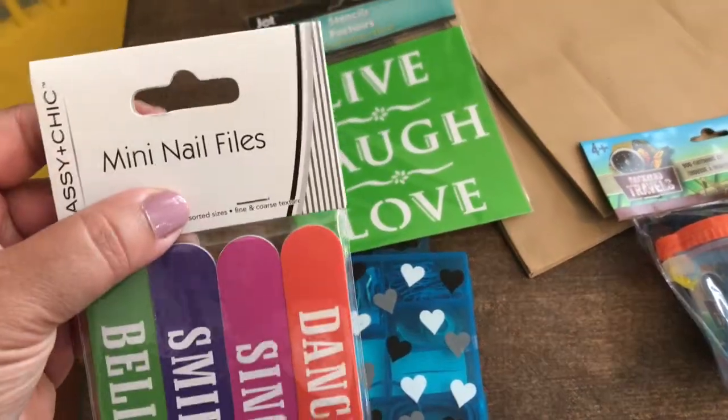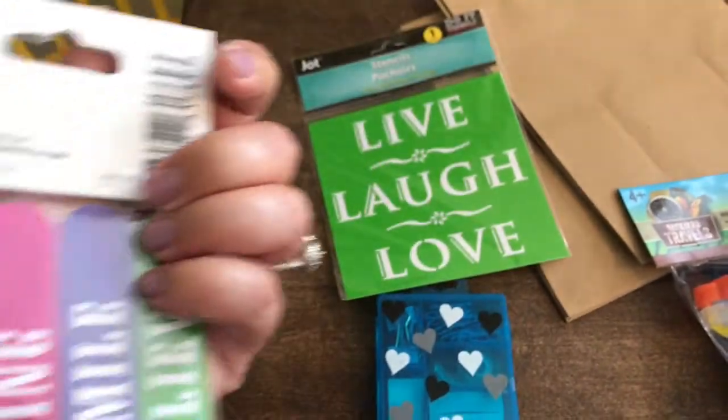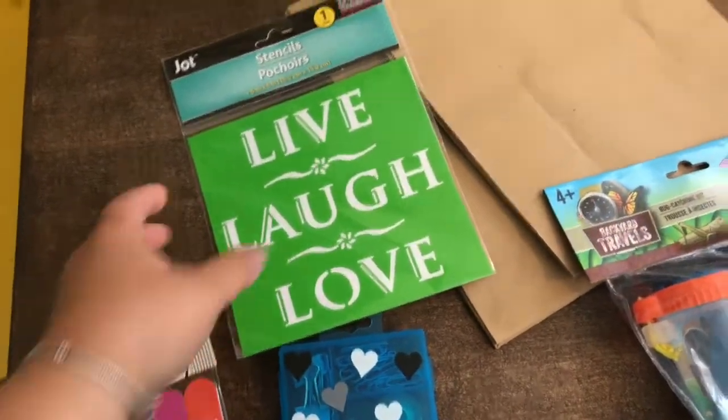So I got these cute little nail files. I love that it says Dance, Sing, Smile, Believe. So I thought that was super cute. I needed nail files and those caught my attention.